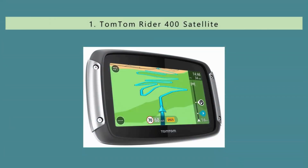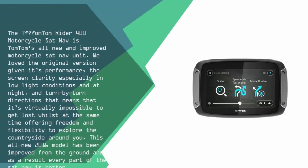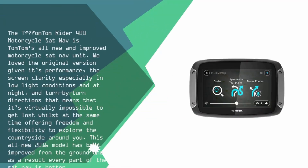And coming in at number 1 of our list, the TomTom Rider 400 motorcycle sat-nav is TomTom's all-new and improved motorcycle sat-nav unit. We loved the original version given its performance, the screen clarity especially in low light conditions and at night, and turn-by-turn directions that make it virtually impossible to get lost, whilst at the same time offering freedom and flexibility to explore the countryside around you.